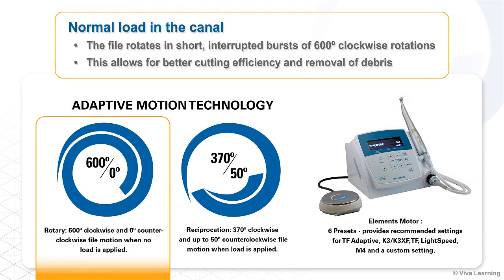During filing, when the TF Adaptive Instrument is experiencing normal load in the canal, the file rotates in short, interrupted bursts of 600-degree clockwise rotations. This allows for better cutting efficiency and removal of debris, since the cross-sectional flute design performs best in a clockwise motion.